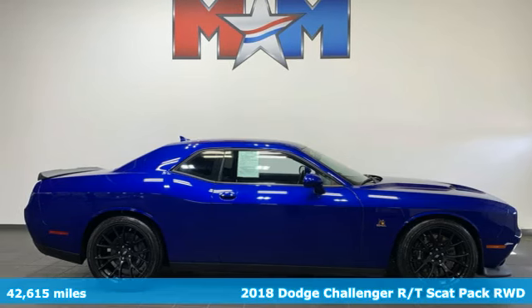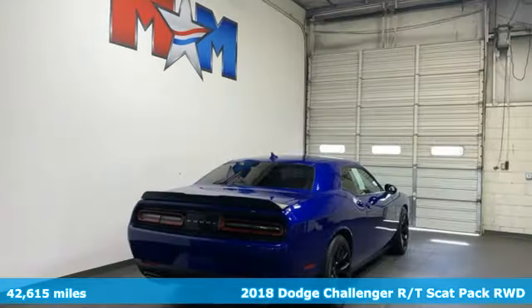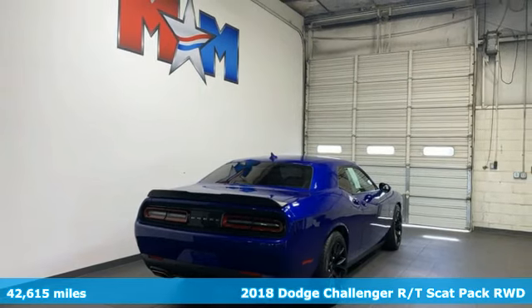Here's a 2018 Dodge Challenger. Embrace your wild side with a car that never backs down.